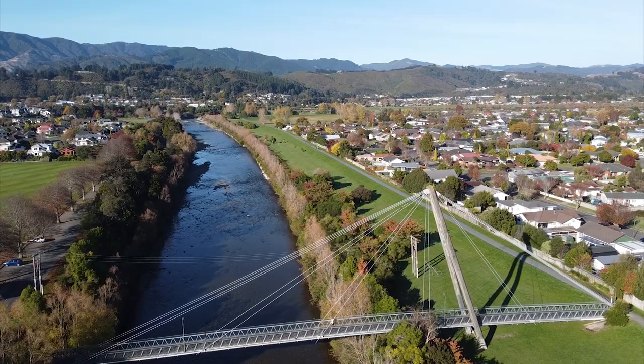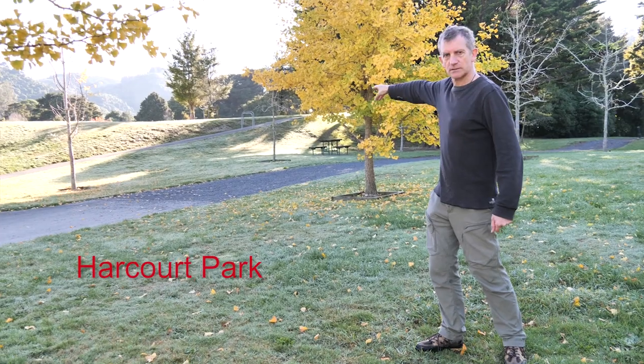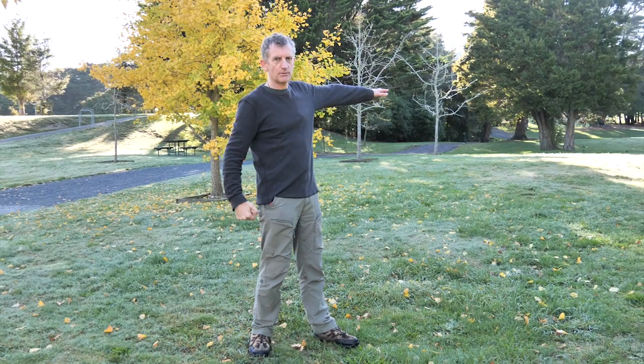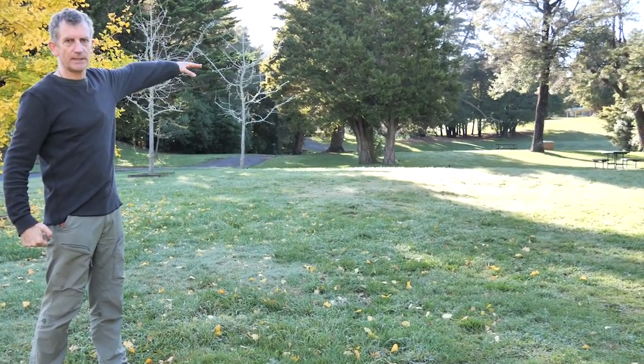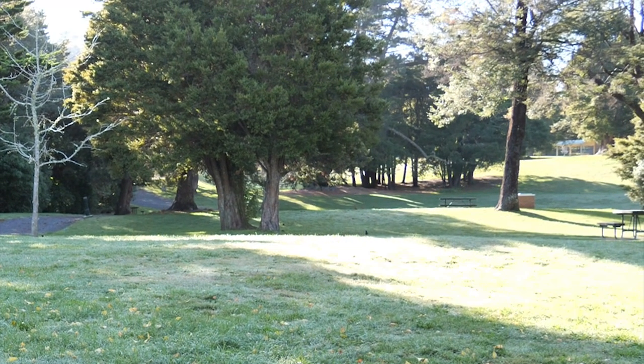We've come across the footbridge to Harcourt Park. There you can see the line of the Wellington Fault along the scarp, and over on this side as we come into Harcourt Park we can see that the ground is going up in steps — these are river terraces. From here I can see one, two, three, at least four of them.